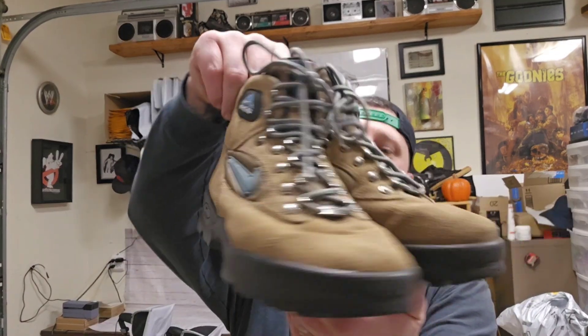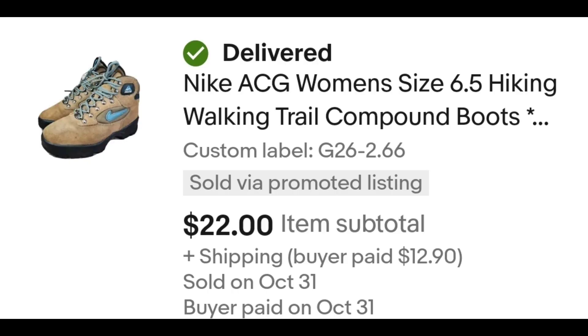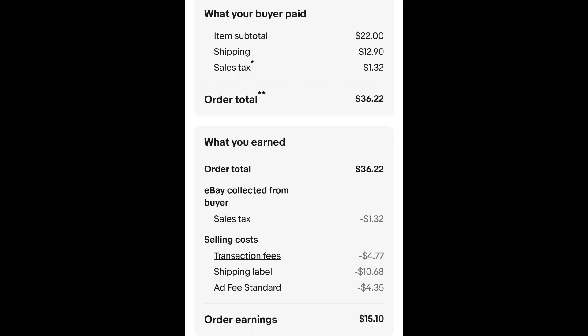This pair of Nike ACG hiking boots sold, and I really hope the buyer paid attention — in the title and description I noted there's sole separation. I don't know if it can be fixed, but I think the adhesive just got old. These old Nike boots can sell well. I paid $2.66 for these and they sold for $22 plus shipping. The buyer is all in at $36.22, and after fees and shipping I'm left with $15.10.